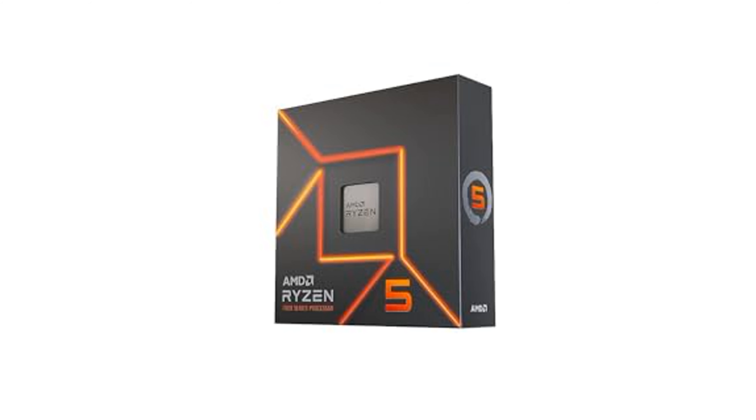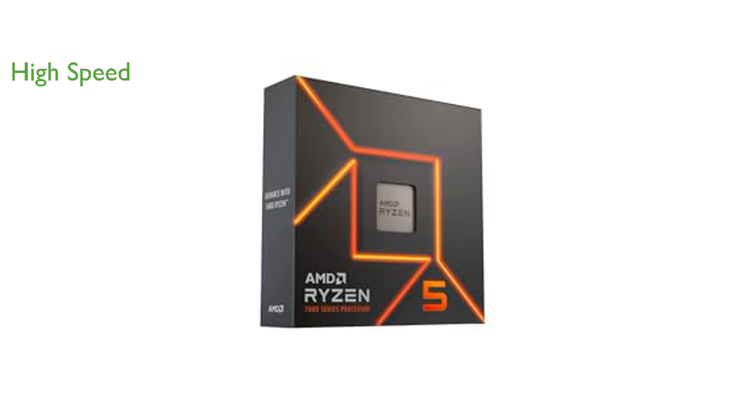The AMD Ryzen 5 7600X is an exceptional 6-core, 12-thread, unlocked desktop processor, known for its superior performance and reliability. The processor's 4.70GHz clock speed and 5.30GHz overclocking speed ensure rapid and dependable data processing, enhancing overall productivity.